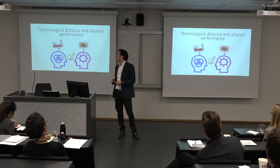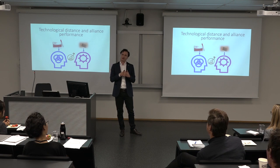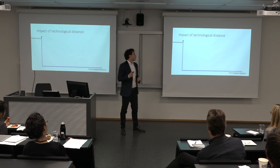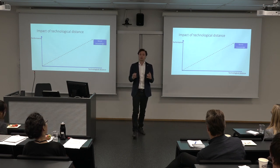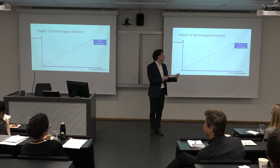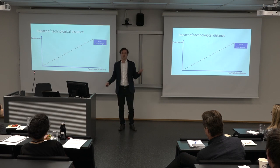So what happens when two companies that are technologically distant — that know different things and have different technologies — work together? What happens when they enter into a strategic alliance? Well, on the one hand, we know that as technological distance increases, the companies are able to exchange more knowledge. If we know the exact same things, we cannot exchange knowledge at all. But as we become more technologically distant, there is more knowledge exchange that can take place, and the alliance should perform better.